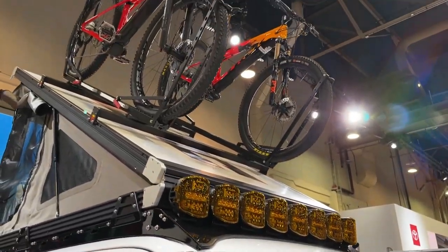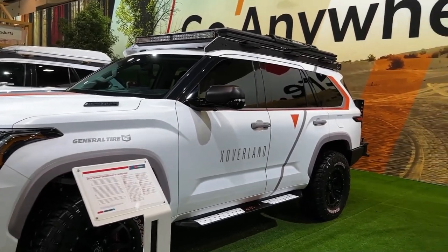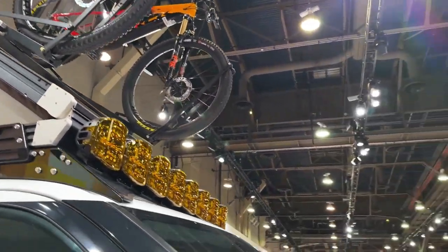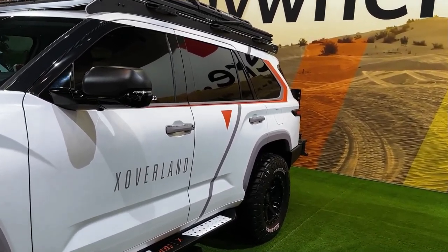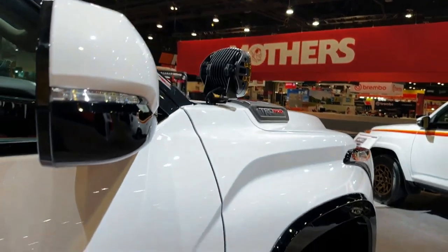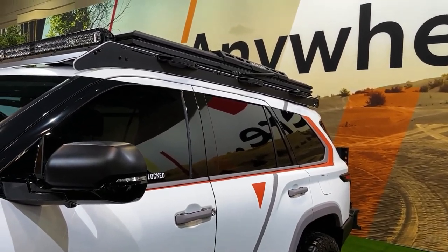The Sequoia comes standard with the i-Force Max hybrid powertrain that's optional in the Tundra pickup. This powertrain is comprised of a twin-turbo 3.4-liter V6 engine and an electric motor that produce a total of 437 horsepower and 583 pound-feet of torque. The Tundra's 10-speed automatic transmission carries over to the Sequoia SUV as well.